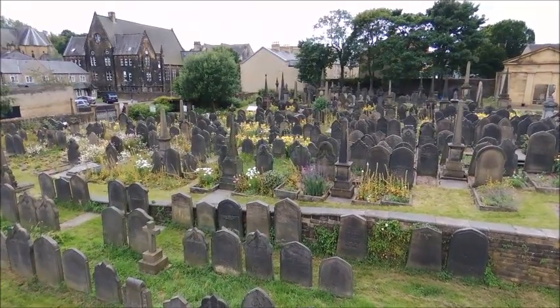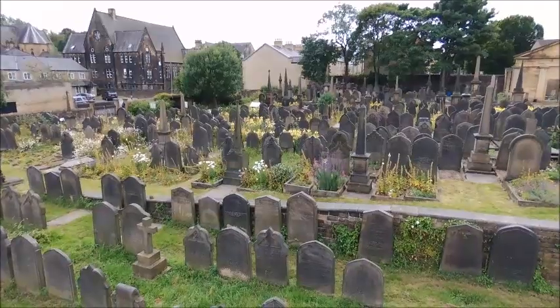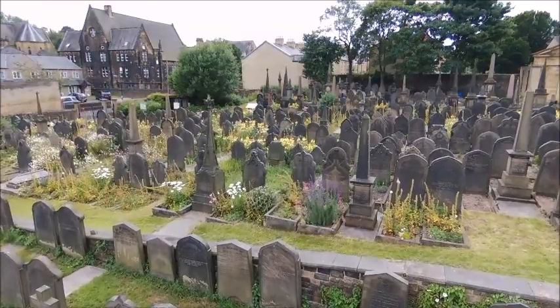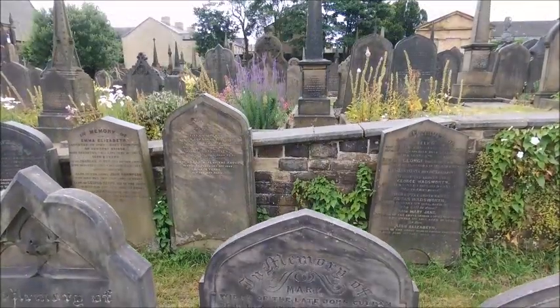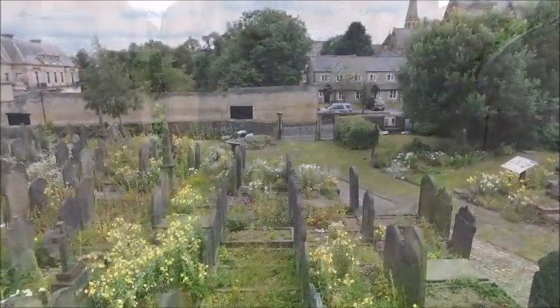You will notice that many of the graves are absolutely beautifully preserved. The carving of many of them is from the 1840s and 1850s and it's almost as if it was done yesterday. The stone being used mainly is Elland Flag, which is a local stone.